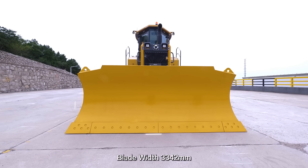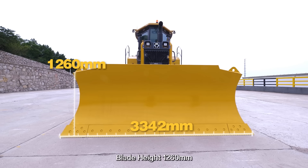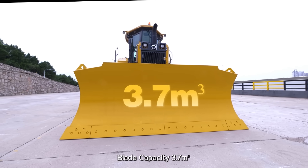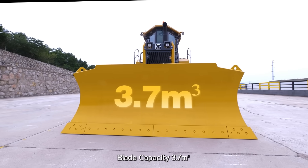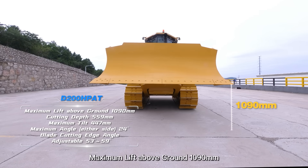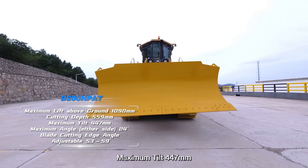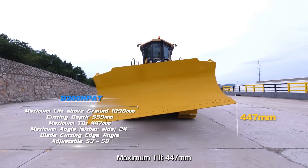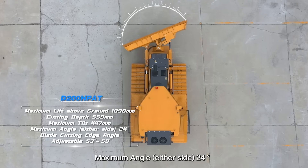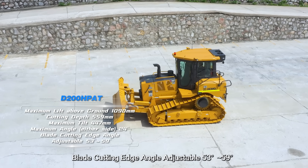The whole vehicle is equipped with a universal blade and drawbar. Blade width is 3,342 mm, blade height is 1,260 mm, blade capacity is 3.7 cubic meters, maximum lift above ground is 1,090 mm, cutting depth is 559 mm, maximum tilt is 447 mm, maximum angle is 24 degrees, and the blade cutting edge angle is adjustable from 53 to 59 degrees.